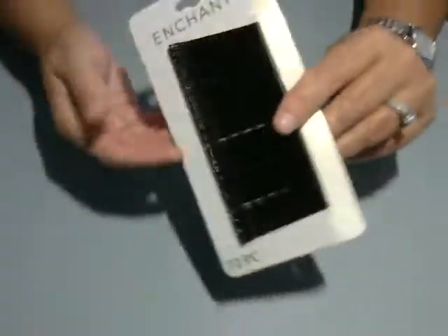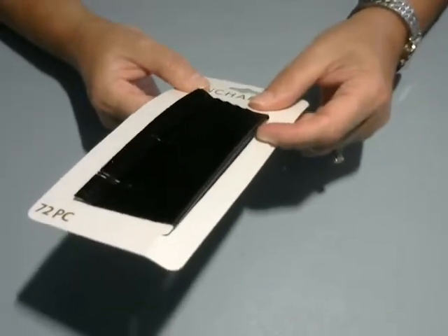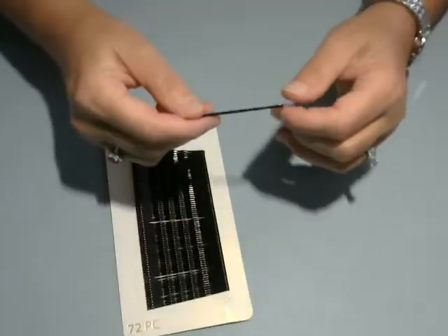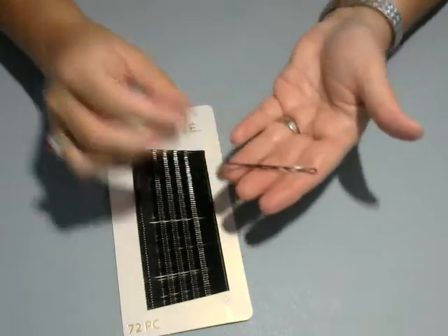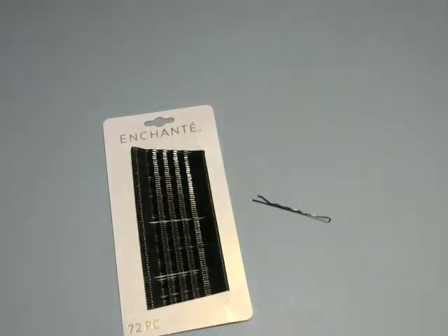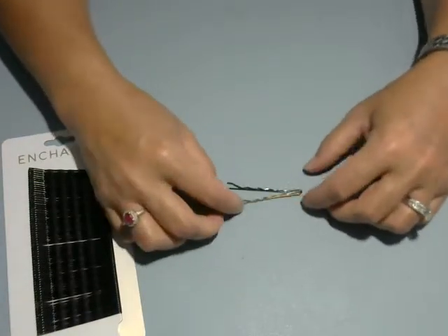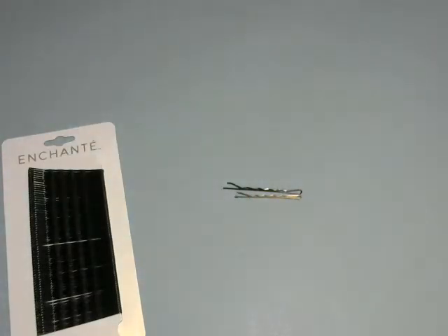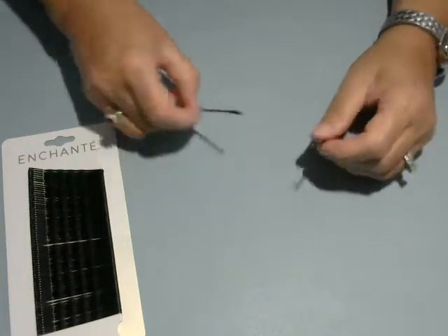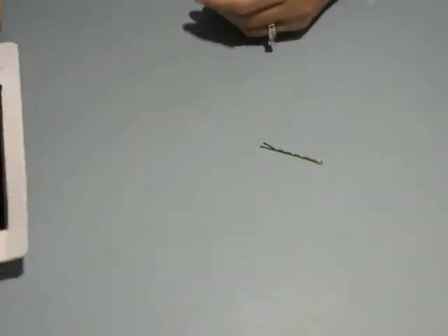Bobby pins — I saw these and I've never seen them there before. There's 72 and it's not a Dollar Tree brand. They're long — I have a regular pin in my hair right now, actually. So this is a normal-size bobby pin and these are a little bigger, which is good — not by much, but a little bit. We'll try them out and hopefully they're not the kind that fall out of your hair, because that's never a good thing.